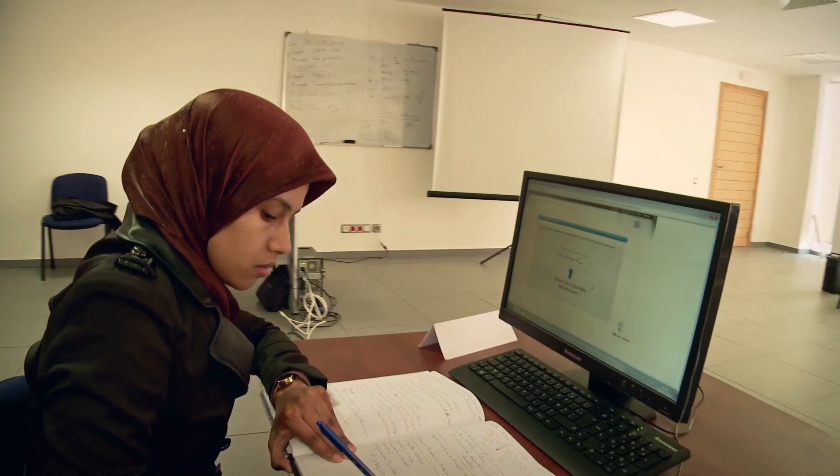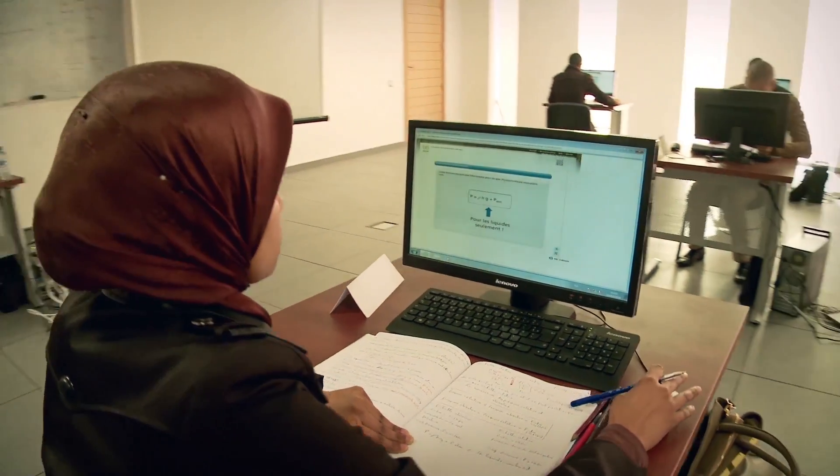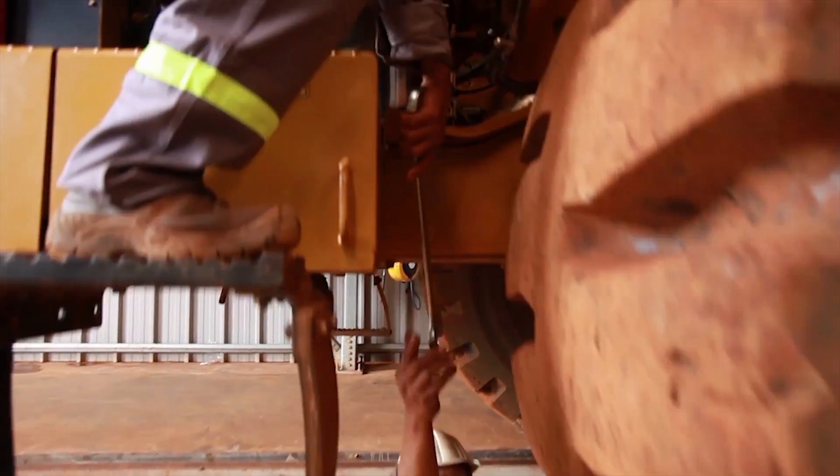Our integrated training programs use a blended training approach with a balanced mix of theory, safe practice and on-the-job training.